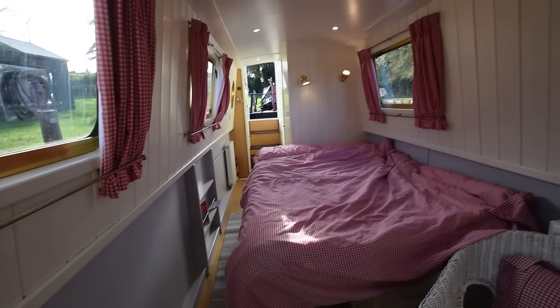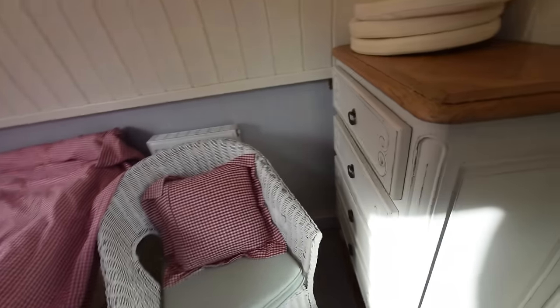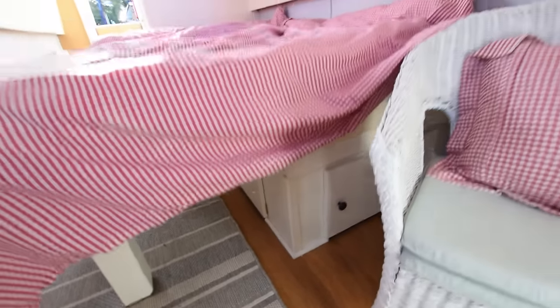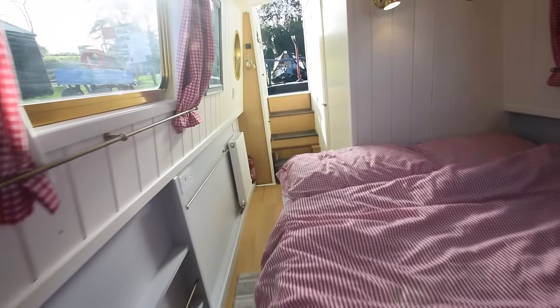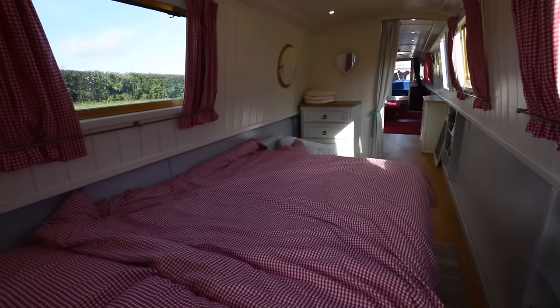The bedroom is 10 feet 7 inches long. It feels really roomy, light and airy, with a freestanding chest of drawers and a rattan chair. There's lots of storage under the bed, and the bed itself measures 6 foot 3 by 4 foot 6. Of course the sofa bed offers a spare double berth as well.